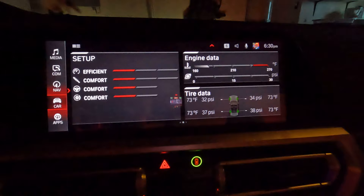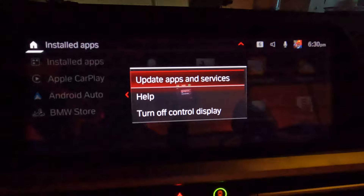Once that's done, go to Apps, Installed Apps. Then you're gonna hit the Option button by the iDrive knob. Then go to Update Apps and Services. Once it's finished, hit Close.